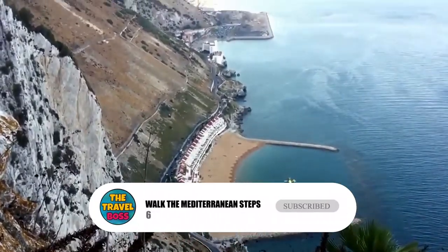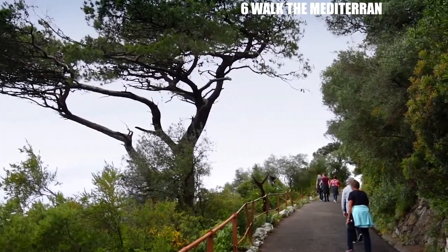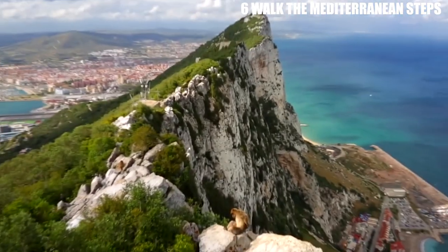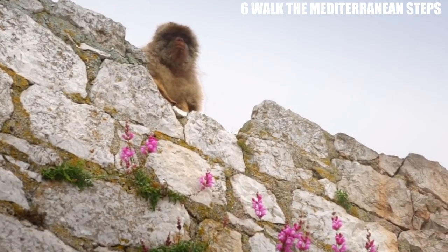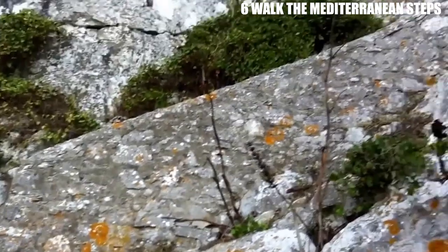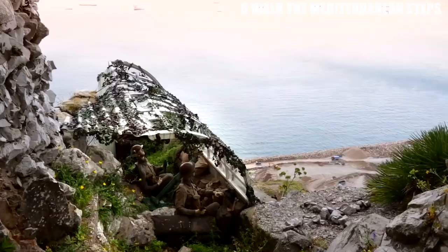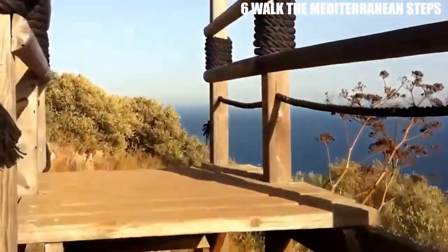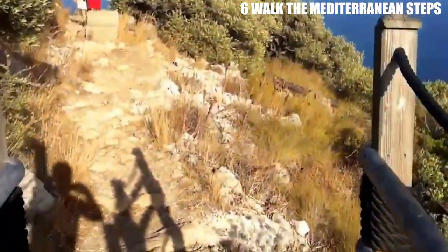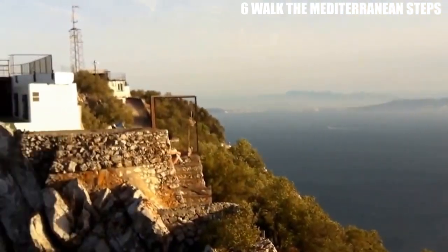Number 6: Walk the Mediterranean Steps. The Mediterranean Steps are a hiking trail that runs along the eastern face of the Rock of Gibraltar, offering stunning views of the sea and the coast of Africa. The trail is challenging but rewarding, with steep ascents and descents, narrow pathways, and breathtaking scenery. The trail also passes through several historic landmarks, including military fortifications and gun emplacements. The trail starts near the entrance of the Upper Rock Nature Reserve and ascends along the eastern face of the Rock, offering stunning views of the Mediterranean Sea, the Strait of Gibraltar, and the coast of Africa.